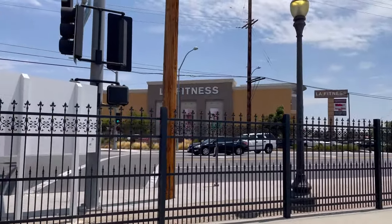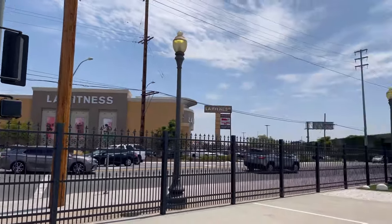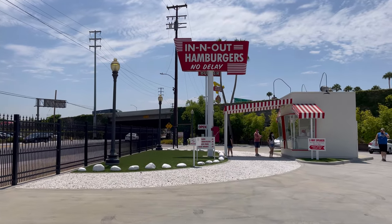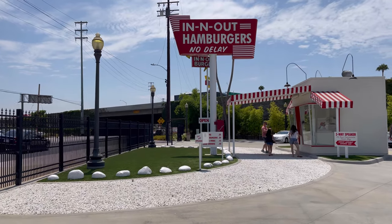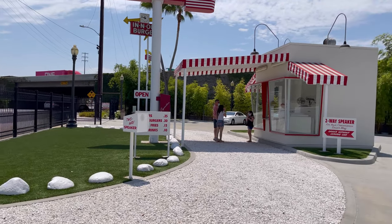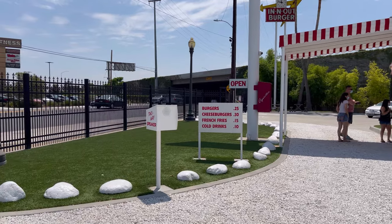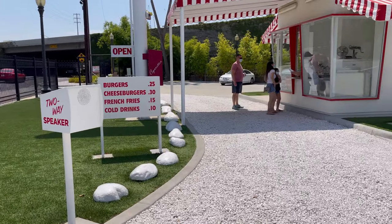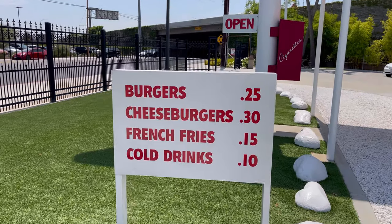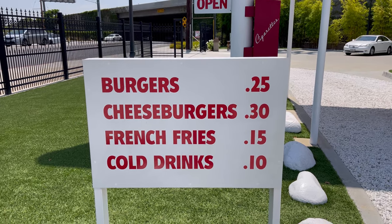This is Francisquito Avenue and Garvey, and that's the I-10 freeway. This museum is open from 11 to 2 — I'll show the sign with the actual days and times — but if you look at this, this is how the original In-N-Out Burger basically was. Here's the two-way speaker, the drive-through to go in and out. Look at the prices: 25 cents for a burger, cheeseburger 30 cents, 15 cent fries, and a 10 cent drink. Wow, that's awesome.